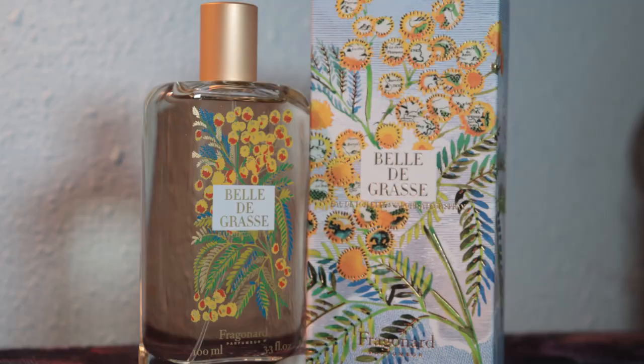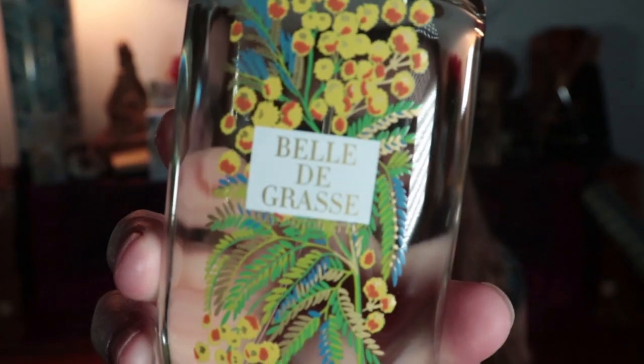Hi, I'm Camille, and today I'm going to be ranking Fragonard's Flowers of the Perfumer line. This is four different perfumes that have names based on places in France. In fourth place is Belle de Grasse.